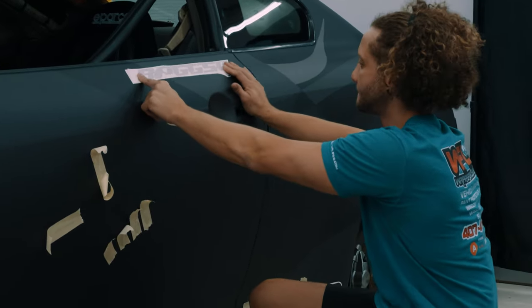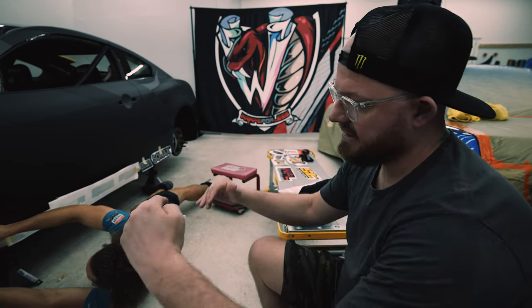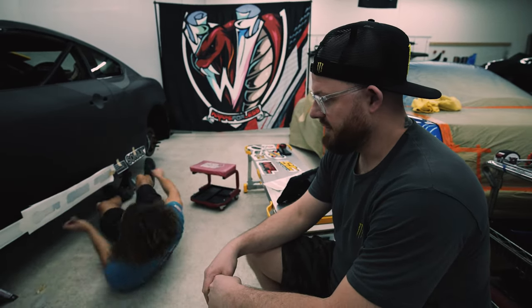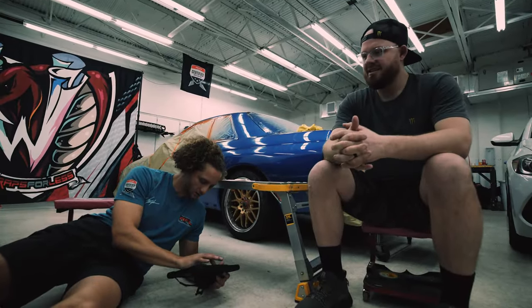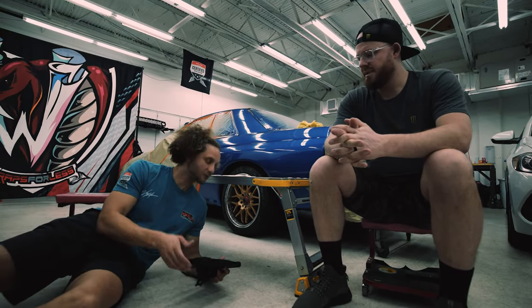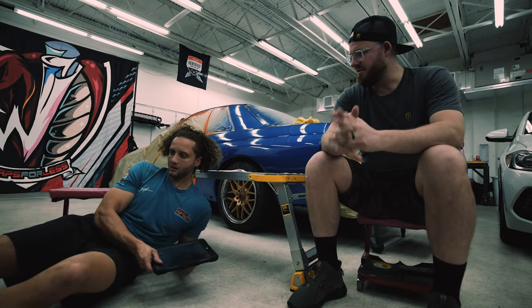We are now in the stage of sticking all the logos on — the stressful part. You've got to try and get everything squared up, level, and looking right on the car. I'm trying to go here, level there — I want it to make sense. Everything here is flat, and that's the hardest part about working from a render — everything's flat.